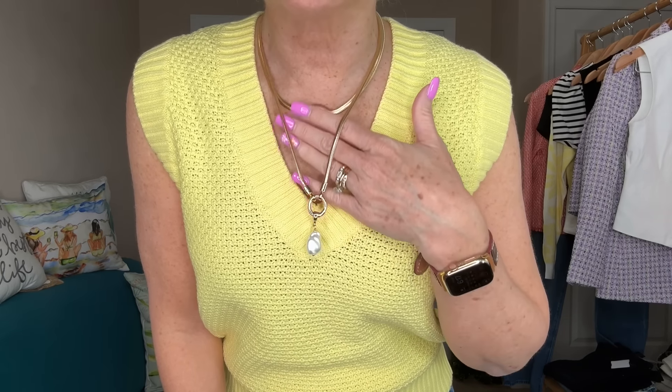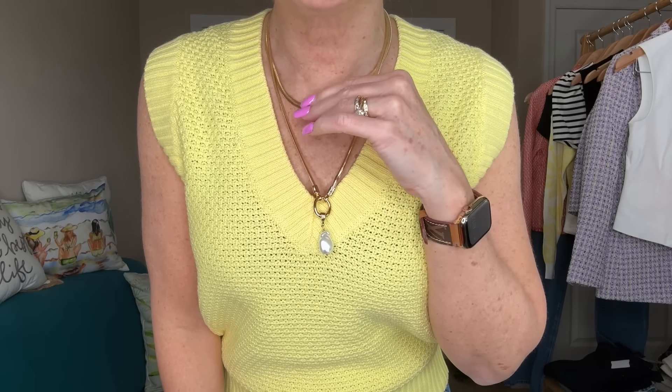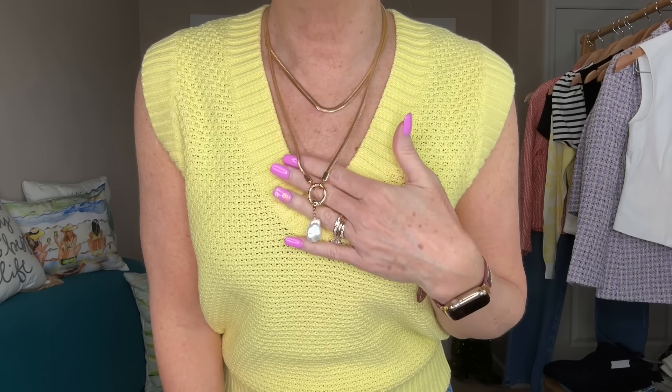Next up, how about this sweater vest? I'm in love with this — love the color, love everything about it. The fit is nice, it has that wider band. You could always tuck it in if you want or leave it out. Great V-neck, love the stitching. I paired it with this awesome necklace from Loft as well — love the double strand. I think this is such a pretty piece.